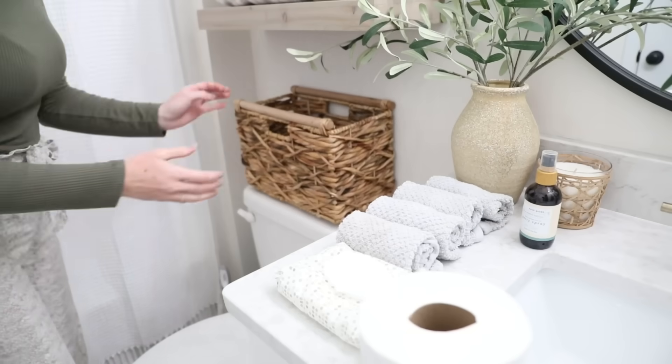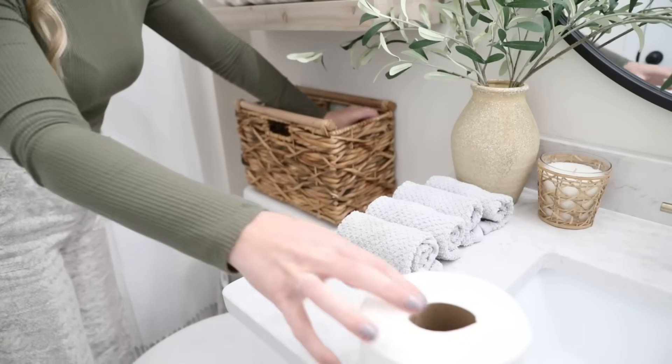Hey everyone, it's Jenna — welcome or welcome back to my channel. In today's video I want to show you some of my favorite practical home decor items. When we decorate our spaces it's really easy to gravitate towards aesthetics over function, but you can totally combine the two and make your spaces really purposeful and practical. These are things I use almost every day, and they really help elevate the look of your space while adding that element of function.